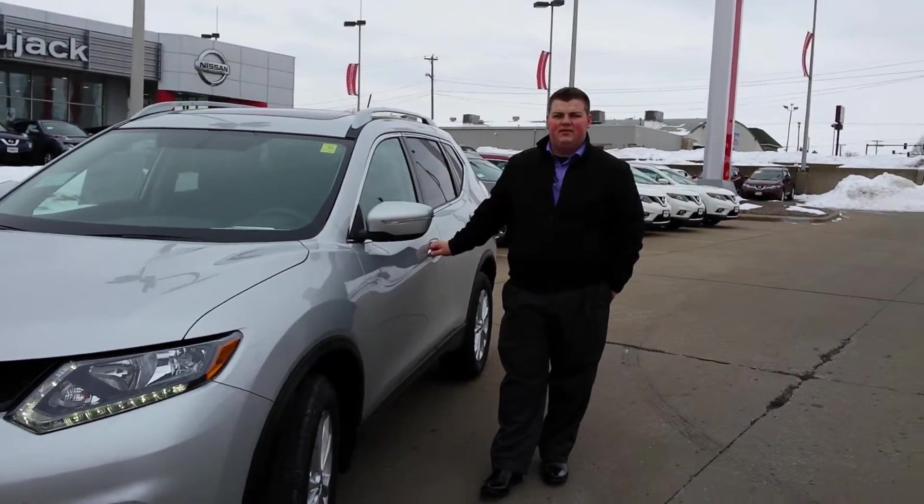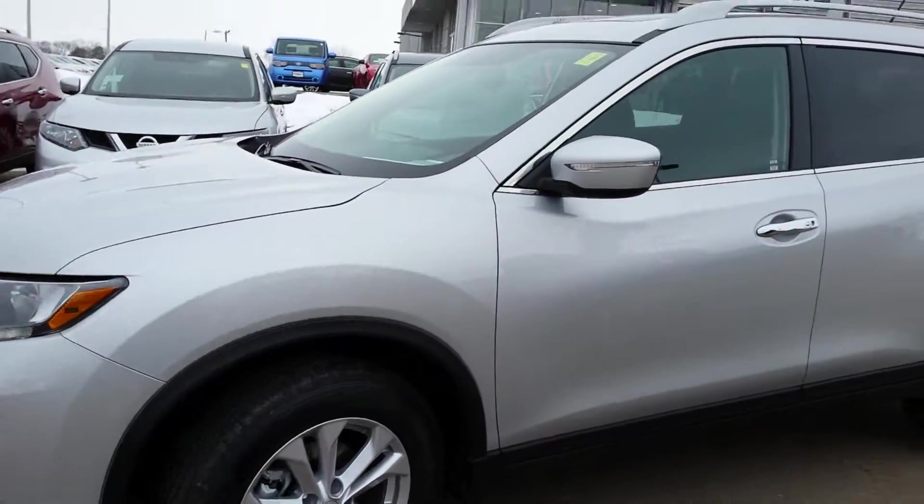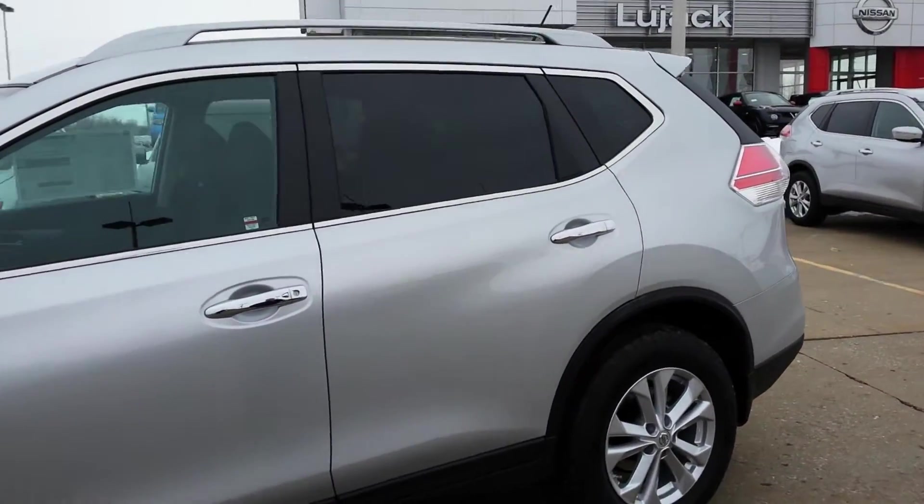Hey, how's it going Dennis? This is Nate with Bluejack Nissan. I'm going to show you the 2015 SV Rogue — this is all wheel drive, and as you can see, great exterior styling.